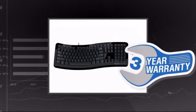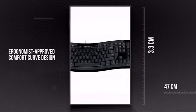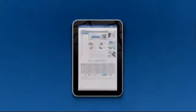Plus you get a three year warranty direct from Microsoft. This is your chance to enhance your workspace. Order now at MISCO.